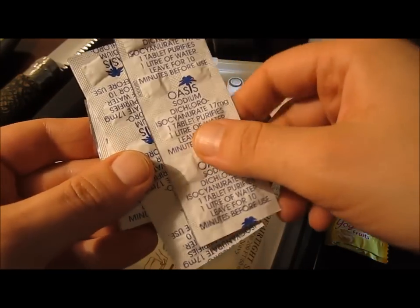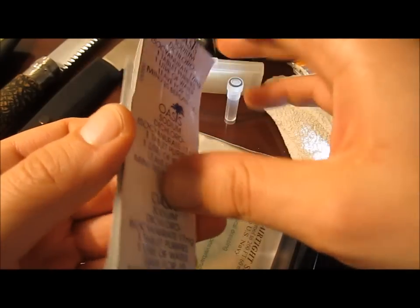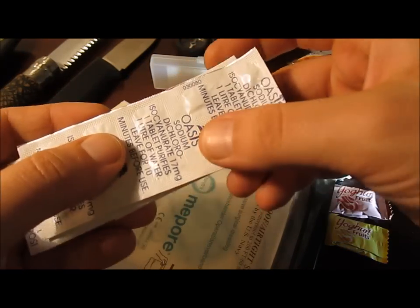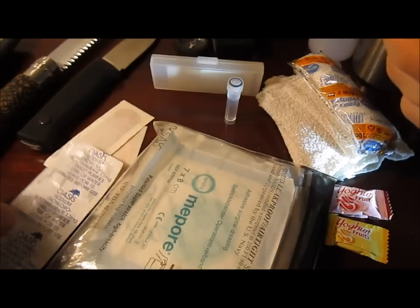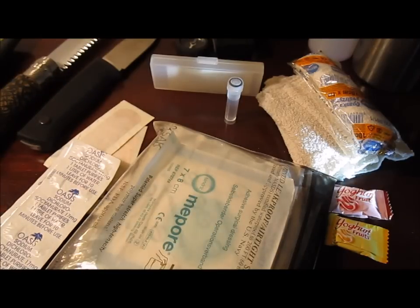Last-ditch water treatment — quite a few tablets in there, good for at least two or three days' worth of water. I just keep them in here because it's a sealed bag and it's a handy place to keep them. You can also use your sterilised water to wash out wounds, eyes, etc.